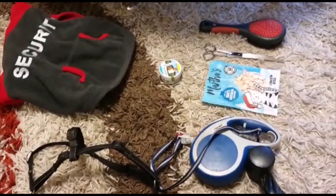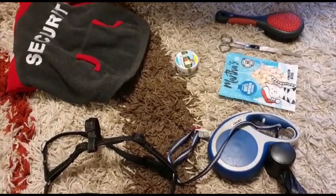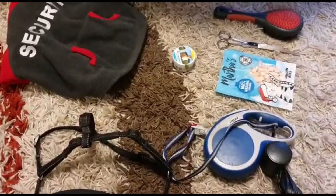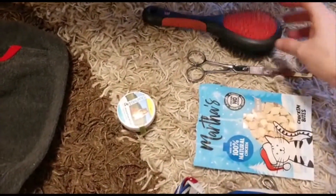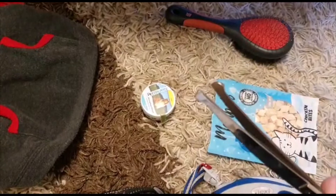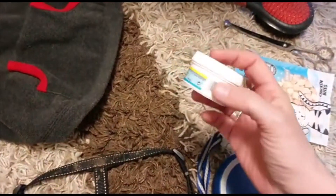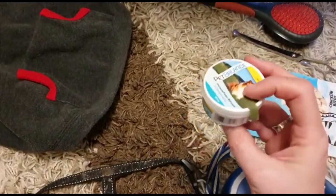We have a few things you need to keep Rosie happy and clean and looked after. We have a brush, we have some scissors which are not pointy so they can't hurt.